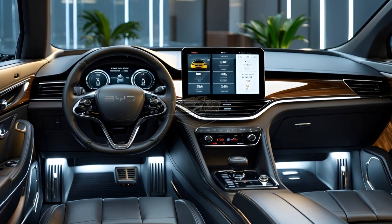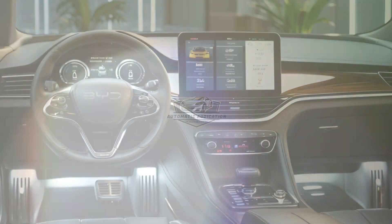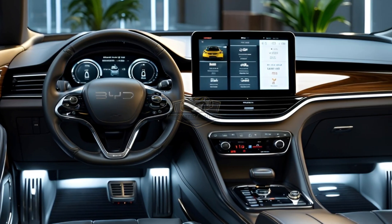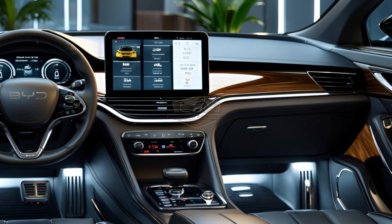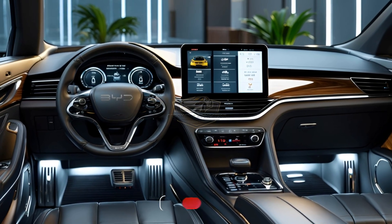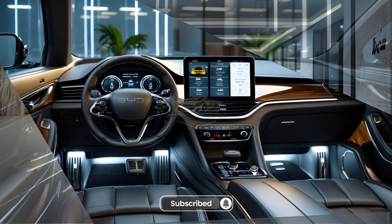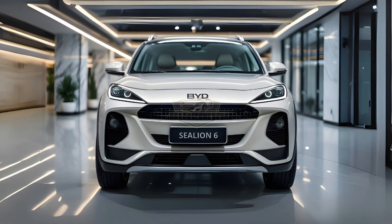Step inside the cockpit — a floating 15.6-inch adaptive touchscreen greets you. It rotates and responds to your voice. Paired with the DiLink OS and OTA updates, this SUV gets smarter every month. The driver's seat has memory function, a 360-degree surround-view camera, NFC key access, wireless charging, Dolby audio, and ambient lighting. This is not just driving — this is living with tech that listens.